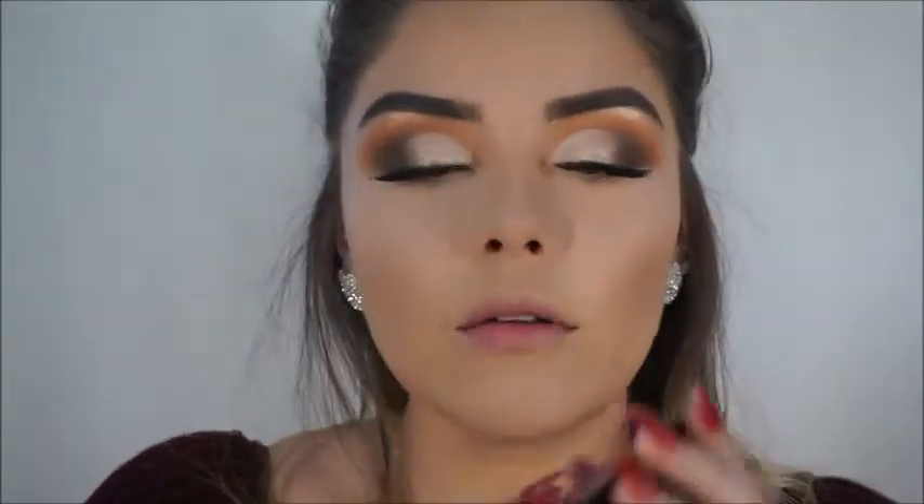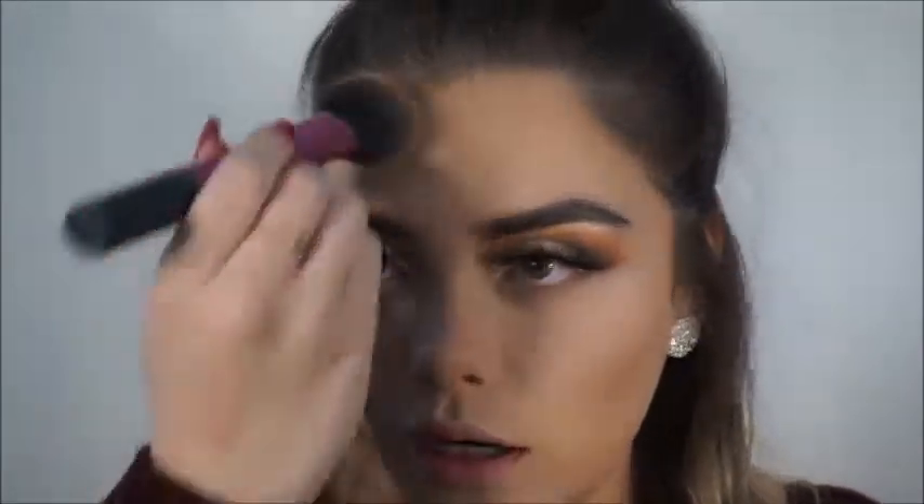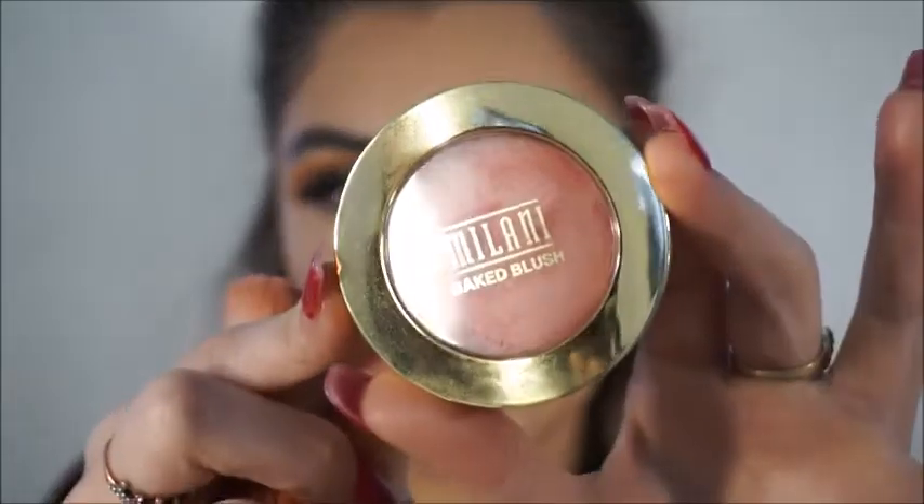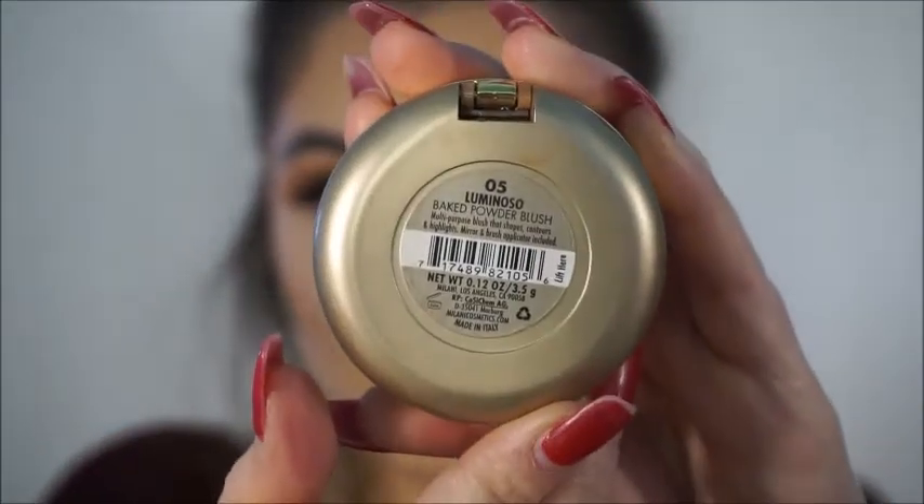Going back to setting everything in place, I'm going to grab my Airspun powder. To contour I'm going to be grabbing this travel-size bronzer from Lancôme and I've been loving it — I'm actually really scared to see the full-size price because Lancôme is not the most affordable. But I just love this bronzer. I'll be grabbing my Milani blush in Luminoso — this is my favorite favorite blush ever.